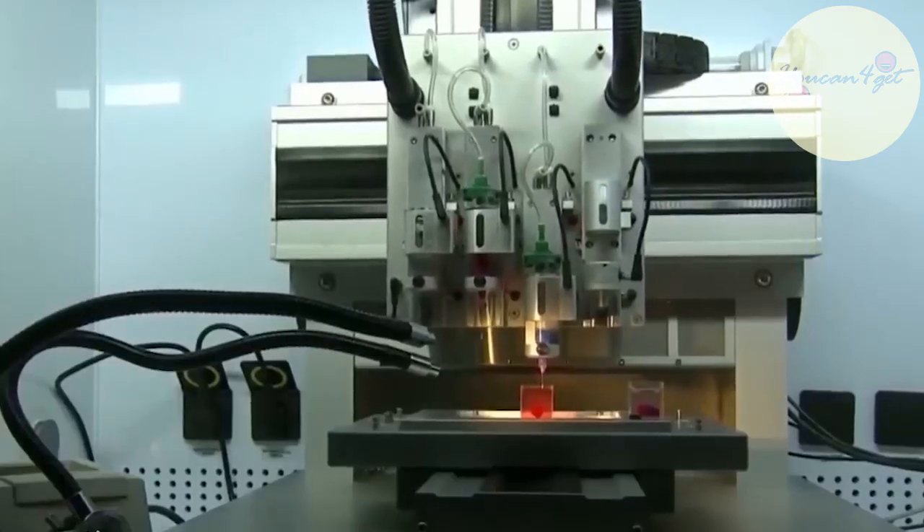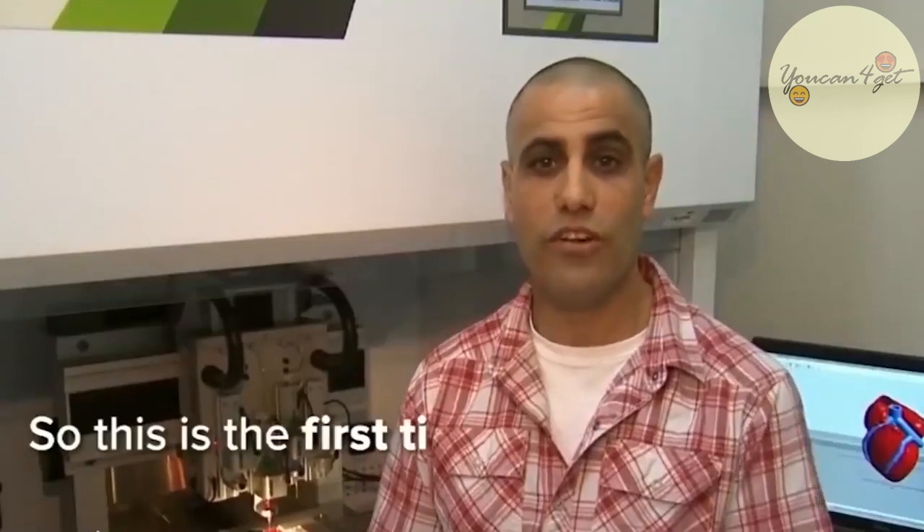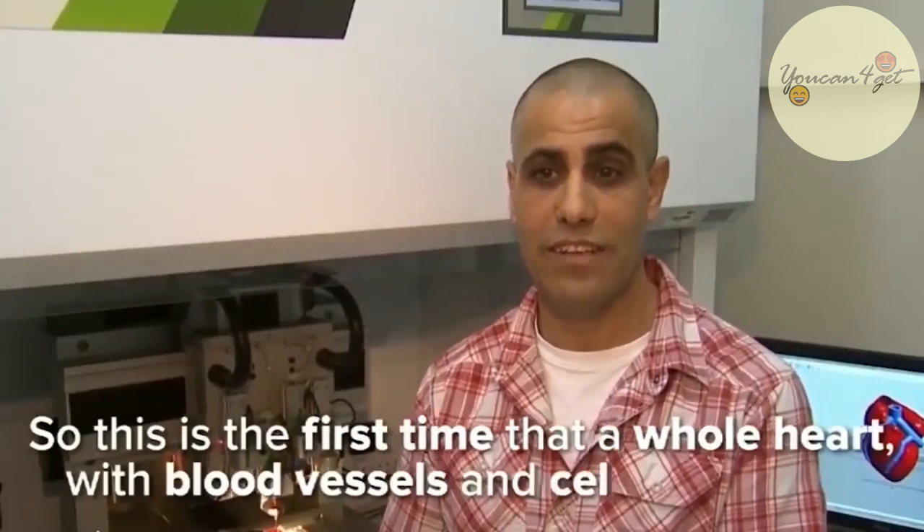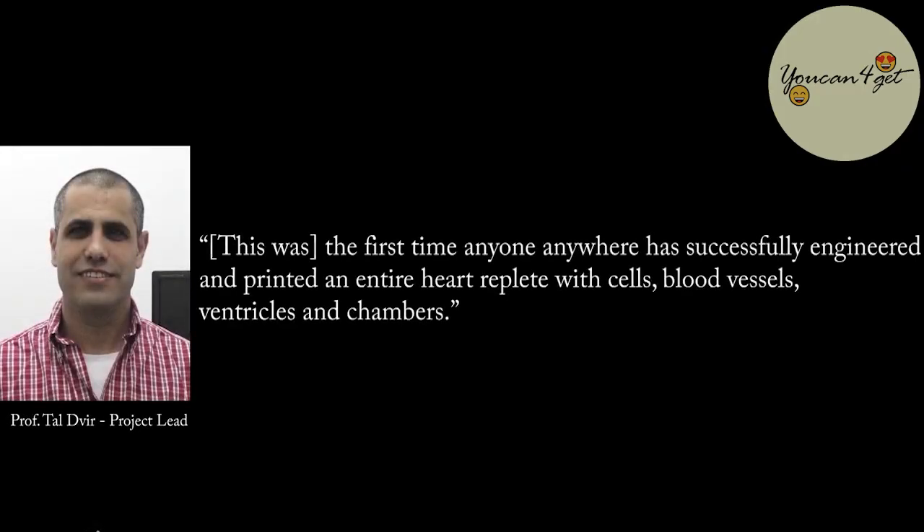The heart is small — only about the size of a rabbit's heart — however, researchers were able to create chambers and veins, which nobody had previously achieved before. The researchers envisioned creating 3D printed hearts suitable for human transplants, as well as patches which can regenerate defective tissue. Professor Tal Dvir, who led the project, stated: "This was the first time anyone, anywhere has successfully engineered and printed an entire heart replete with cells, blood vessels, ventricles, and chambers."